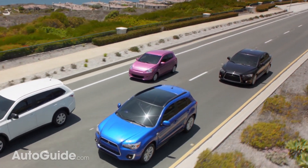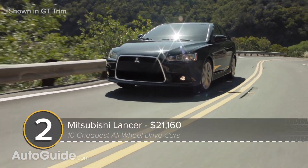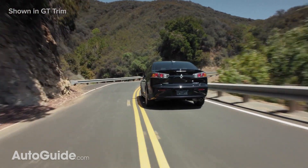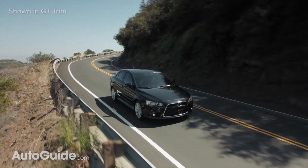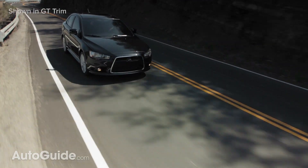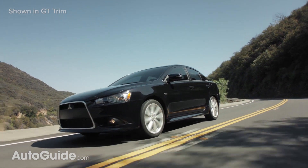Next up, the aging Lancer sedan, which is affordable even by Mitsubishi standards. With four-corner traction on board, this compact model can be yours for as little as $21,160, excluding any rebates, of which there are probably many. Your initial investment gets you 16-inch two-tone alloy wheels, a 168-horsepower MIVEC engine, and an efficient CVT.